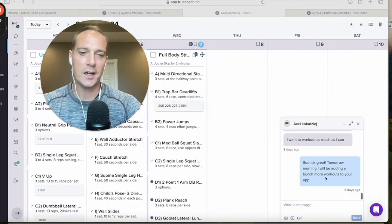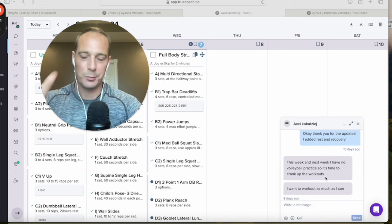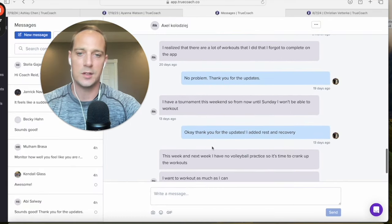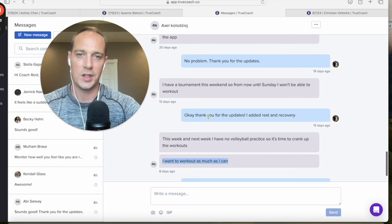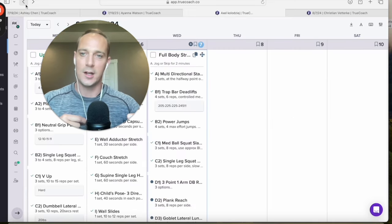This athlete is Axel. I want to show you the messenger, where we can communicate. When I send him a message, it sends a push notification to his phone. Looking at our recent communication, he said this week and next week he has no volleyball practice, so it's time to crank up the workouts and work out as much as he can. We can regularly communicate so I can ramp up and adjust his training on a week-to-week basis.